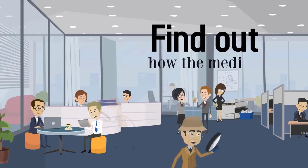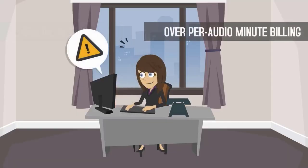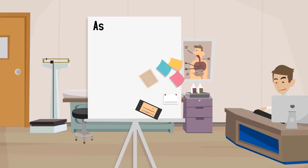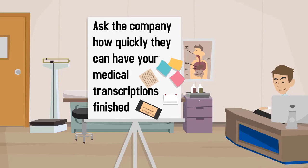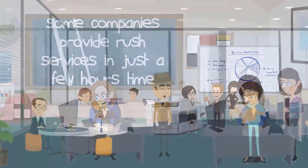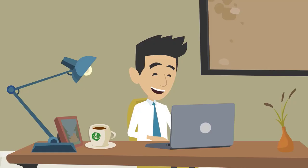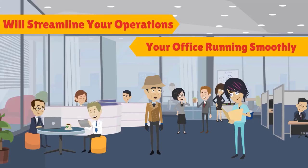Find out how the medical transcription company bills its clients. Opt for per-line billing over per-audio minute billing so you're only paying for tangible, text-based results. Ask how quickly they can finish your transcriptions — a 24-hour turnaround time is standard, but some companies provide rush services in just a few hours. Finally, make sure your office will have virtual access to all medical transcriptions, because being able to access records from home, the office, or on-the-go will streamline your operations.